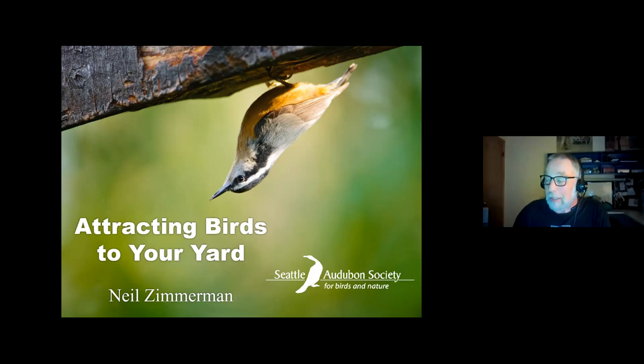This is the red-breasted nuthatch, one of my favorite birds — sometimes called the upside-down bird. You can see it's in the perfect position here. I love these birds, especially in the springtime when they bring their youngsters, because they have this little chitter — they're kind of chittering the whole time when they come as a family. Really cool birds to see.